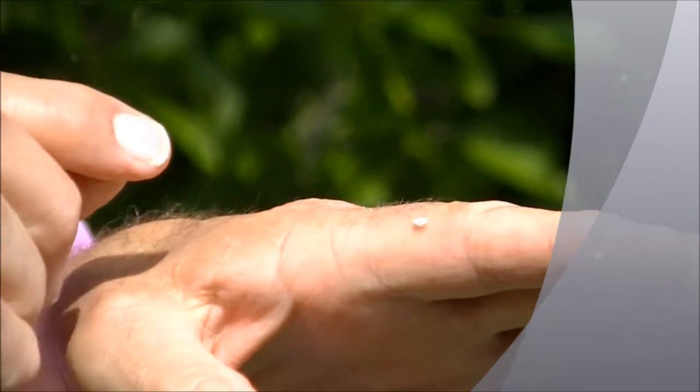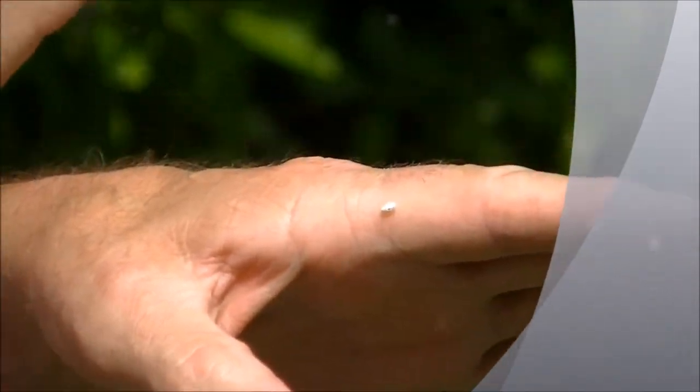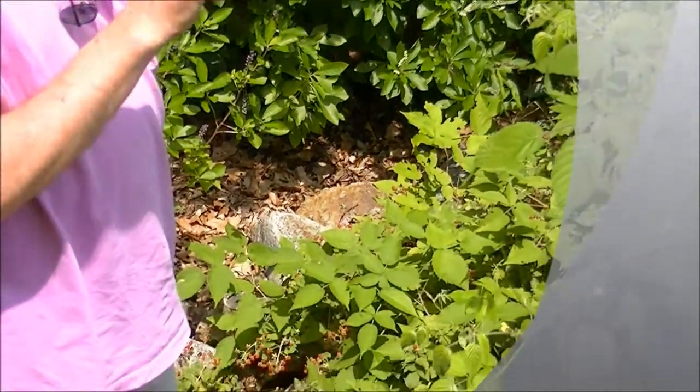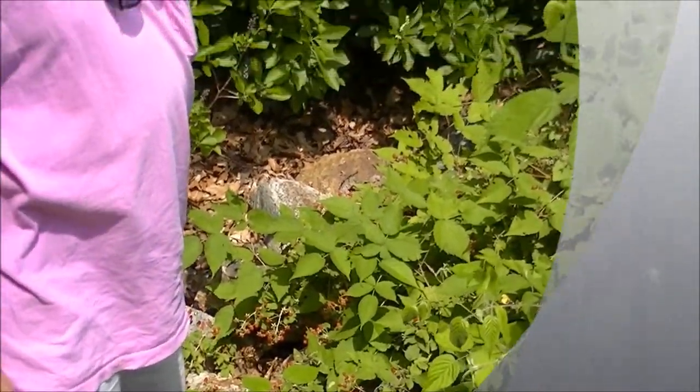They seem to like the blackberries — we see them living here. There's a fair amount of blackberry here, and they're on the blackberry plants. They're not on any other plants that are around us.